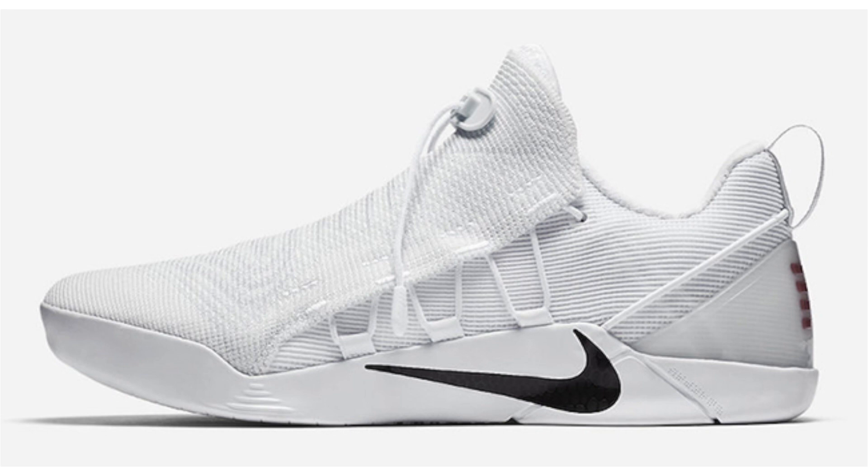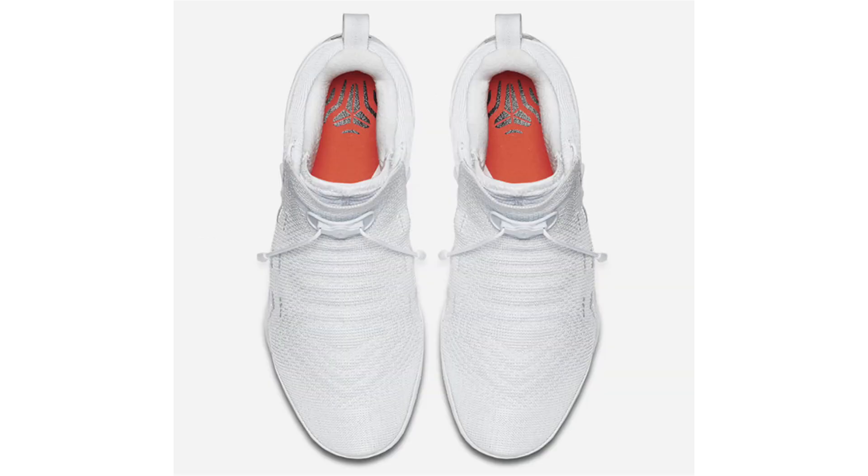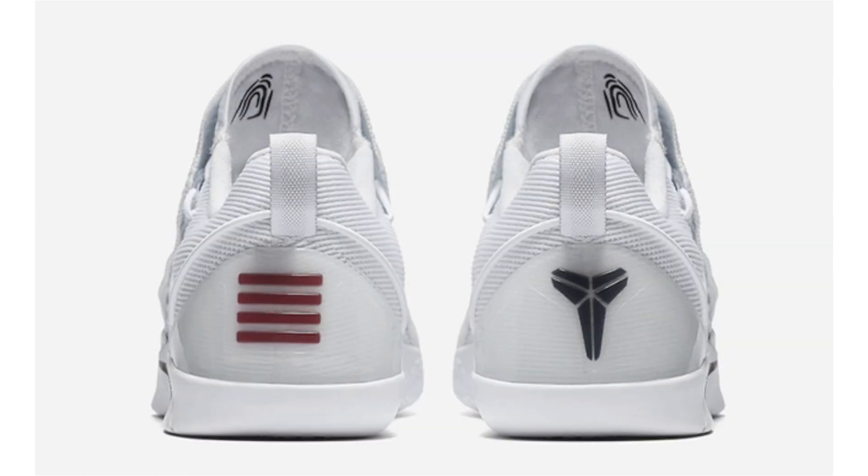Keeping things simple is the Nike Kobe AD NXT in white and black. Predominantly done in white, we have black on the Nike Swoosh, orange used on the insole, and a translucent outsole completing the look. Dropping May 12th, retail is $200.